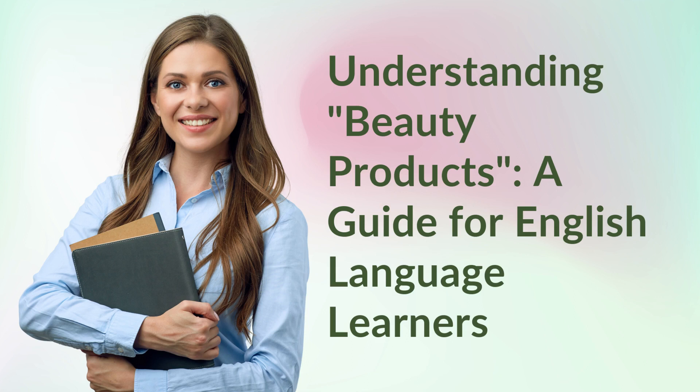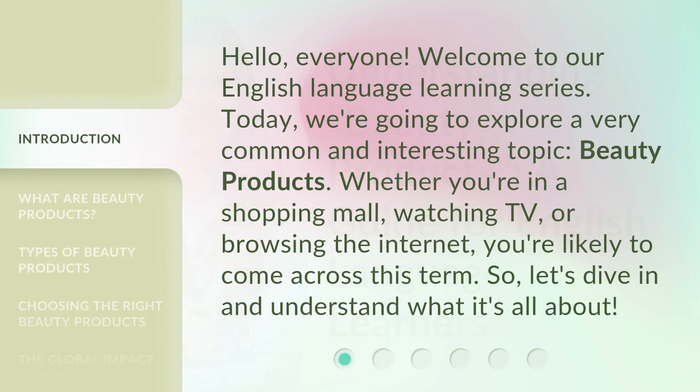Understanding Beauty Products: a guide for English Language Learners. Hello, everyone, welcome to our English Language Learning Series. Today, we're going to explore a very common and interesting topic, beauty products. Whether you're in a shopping mall, watching TV, or browsing the internet, you're likely to come across this term. So, let's dive in and understand what it's all about.